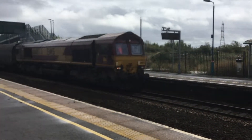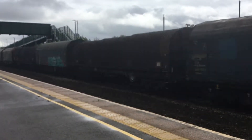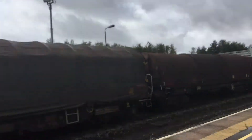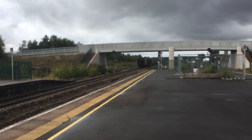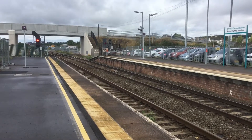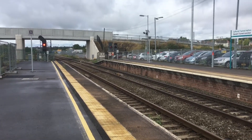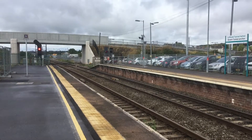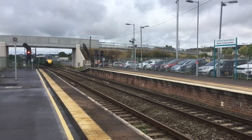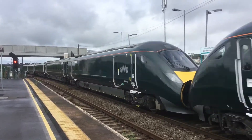That's 6 to 6.013 departing. Passing through now is the Swansea to London Paddington set, passing at 11:54 and running slightly late. That's formed of 800-023 and 800-016.